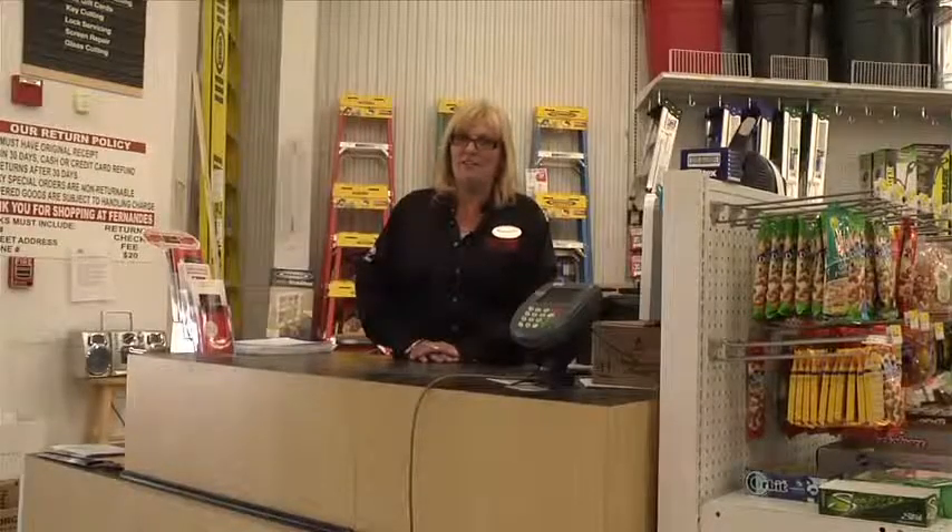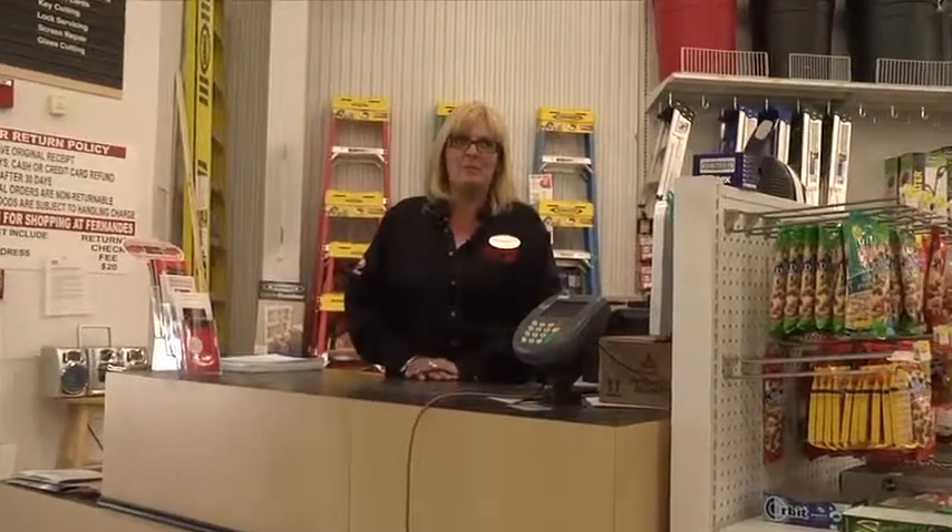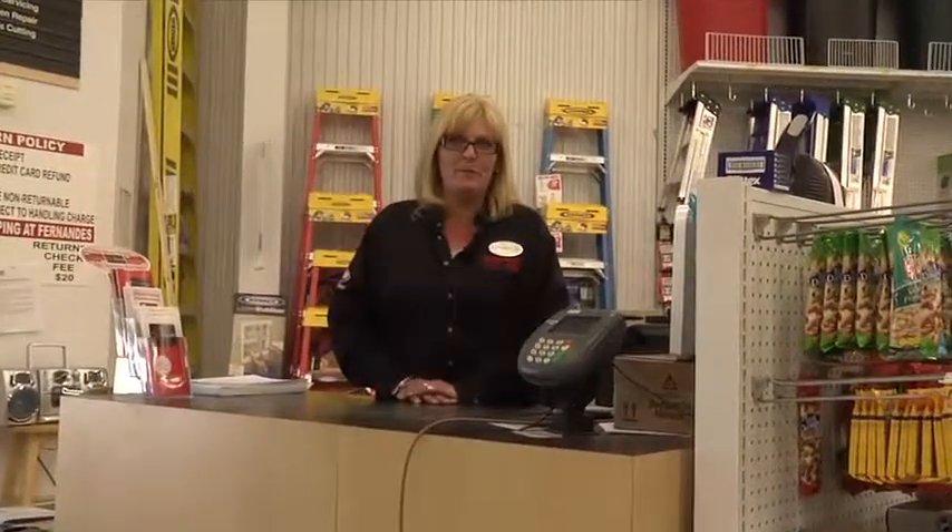Hi, my name is Jennifer. I'm a head cashier at Fernandes Lumber. I've been working with the company for 13 years. It's a family-owned business, small town, pretty close to everybody. Come on in — we'll sign you up for Ace Rewards.